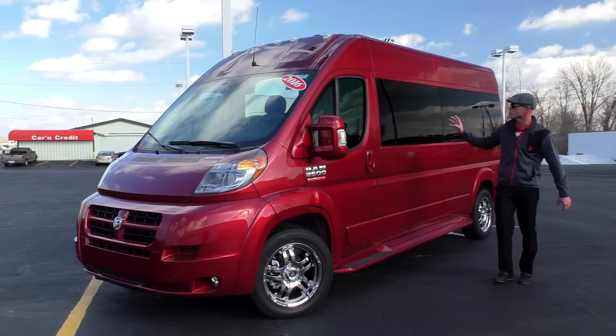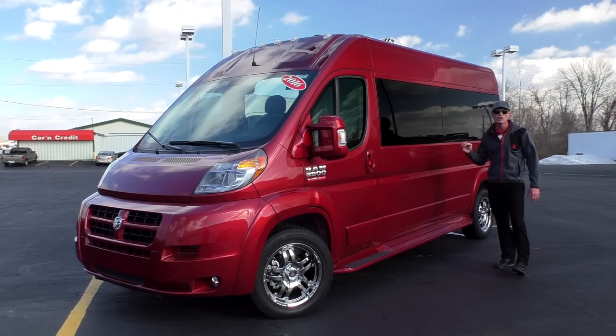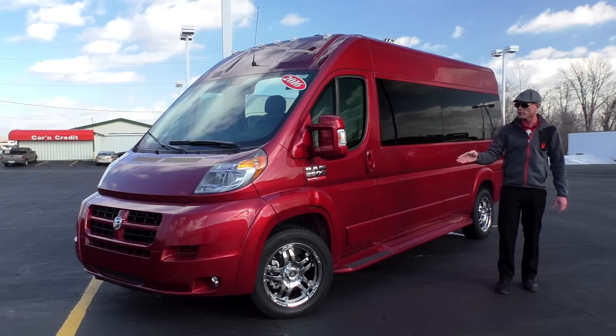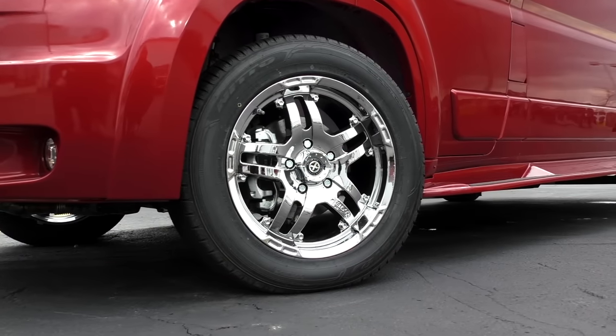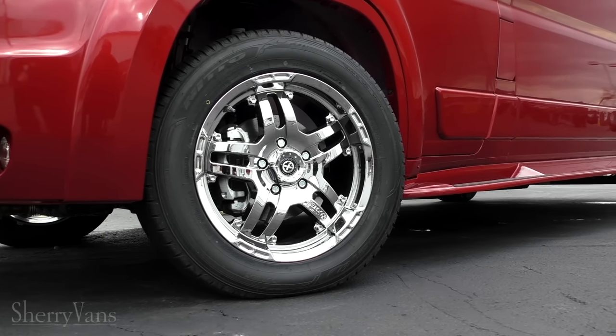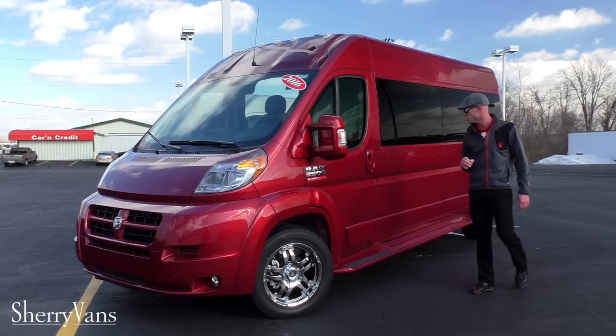Moving along to the back of the van, you'll notice the back windows are a little bit darker. This is a factory 5% limo tint and ensures the best of privacy and protection from the sun. This particular van does have the 18 inch chrome wheels. We do have a 16 inch wheel available if you choose to go that route, and if you need more information on that feel free to give me a call.